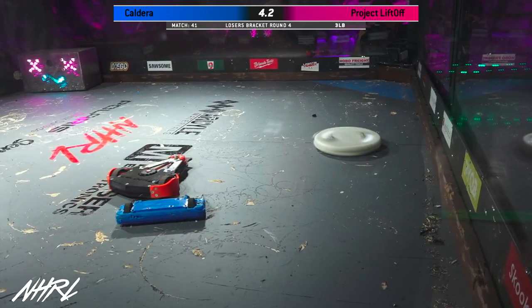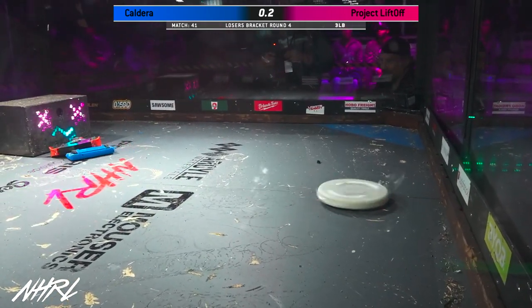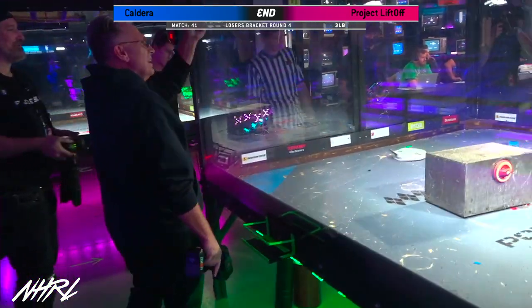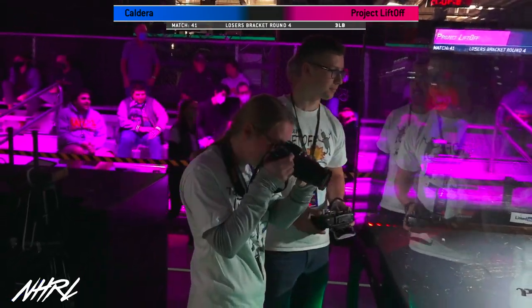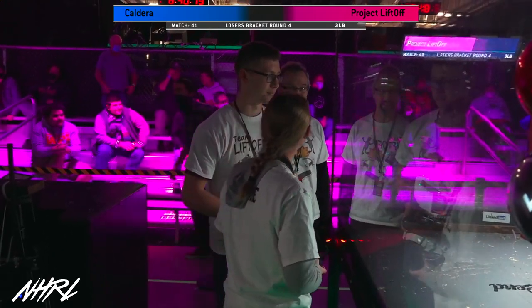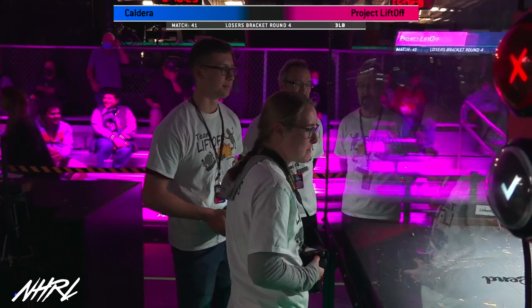Five, four, three, two, one. That's the match. Turn off your weapon, Project Liftoff. Make your way to the door if you can. You see Glenn Boxall giving a little virtual high five to Andrew. This one will go to the judges. Do you think we can get a shot of Project Liftoff? I'm really interested in seeing how those teeth look now after that match.